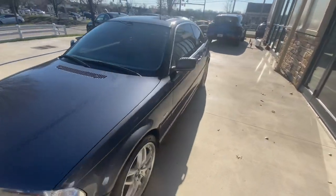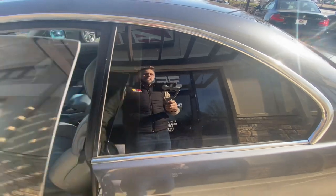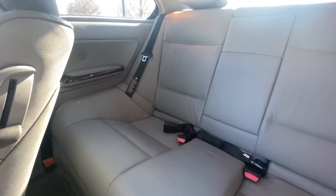Let me take you over to the interior — we'll start in the back. It's got gray leather interior and the back seats are in great shape.